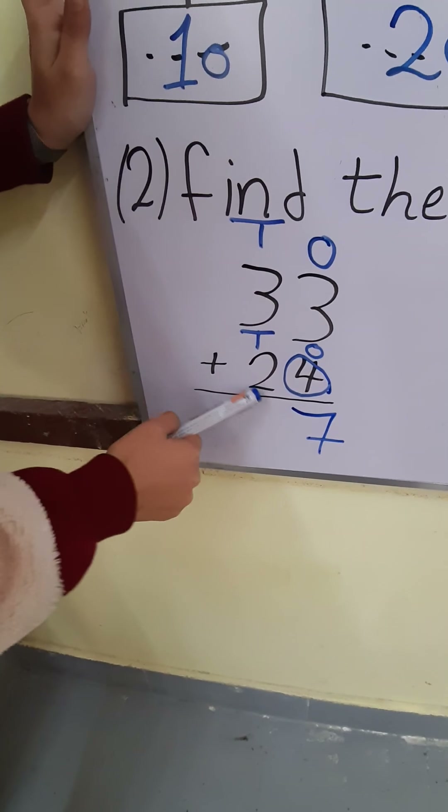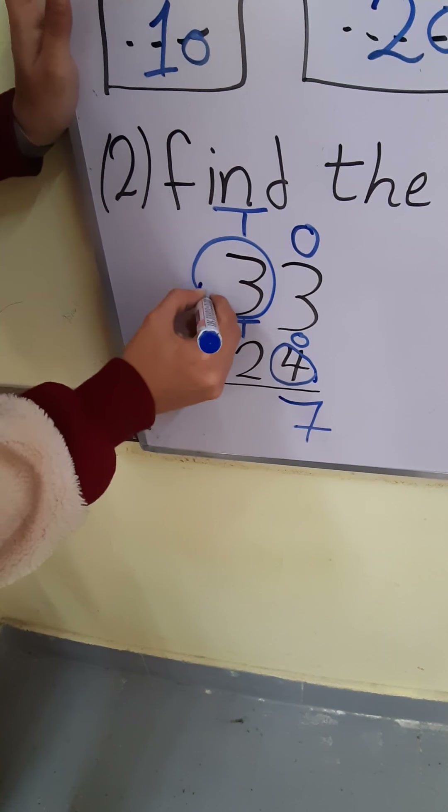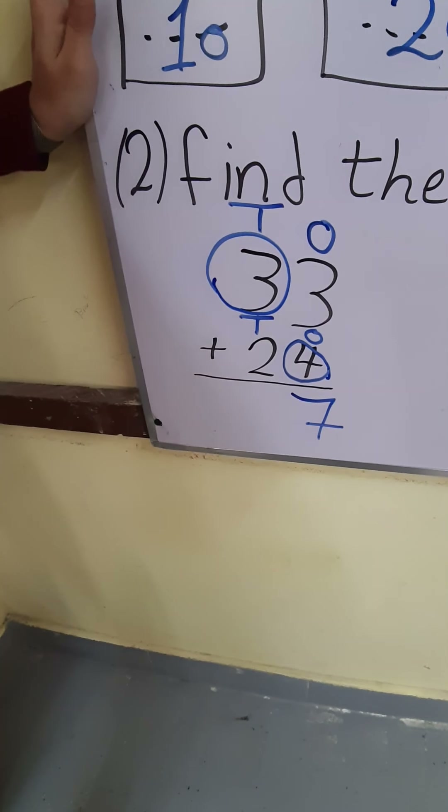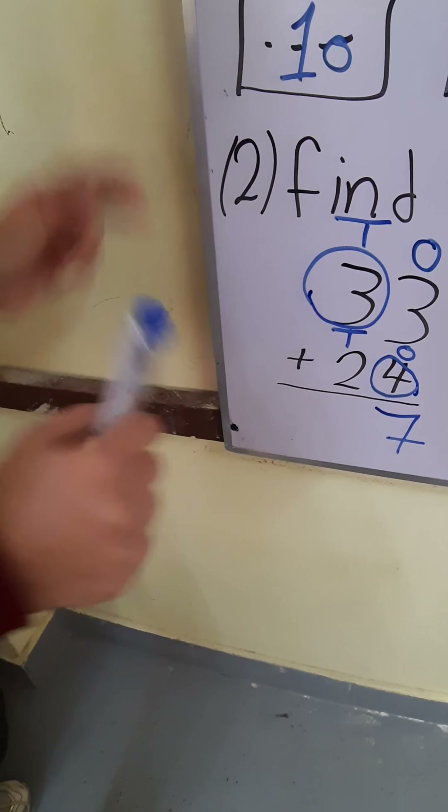10's plus 10's: 3 plus 2. Where is the greatest number, 3 or 2? 3. Put circle around 3 and put 3 in my mind and 2 on my fingers. After 3: 4, 5. Answer will be 57.